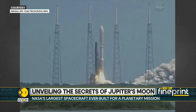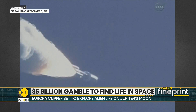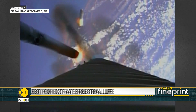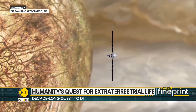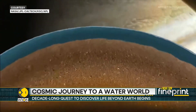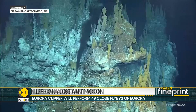The Europa Clipper, a cutting-edge spacecraft, is embarking on a groundbreaking journey to Jupiter's icy moon Europa. The ambitious mission will allow NASA to uncover new details about the moon. This mission aims to investigate whether Europa, with its vast subsurface ocean and potential for organic compounds, could harbor extraterrestrial life.